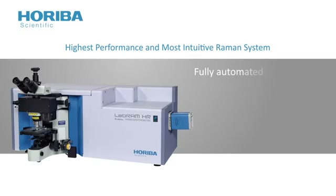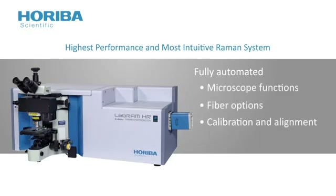The Evolution's fully automated system gives you up to 6 lasers, all filters, 4 detectors, polarization, microscope functions, fiber options, and calibration and alignment flexibility.